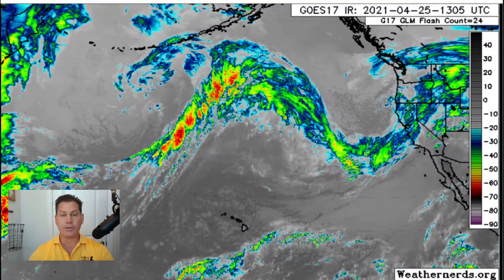Hello everyone, this is Powell Ponder On Weather. In this update, we're gonna be talking about a dynamic storm system that's gonna bring severe weather, including tornadoes, damaging winds, and large hail with flooding rains as it moves from west to east throughout the week.